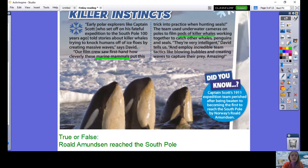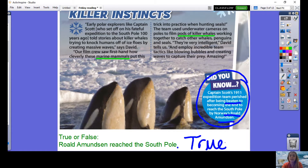True or false: Roald Amundsen reached the South Pole. We need to find the part of the text that talks about that. This is the 'Did You Know' fact. 'Captain Scott's 1911 expedition team perished after being beaten to becoming the first to reach the South Pole by Roald Amundsen.' They were beaten by Roald Amundsen — he was the first to reach the pole, therefore he did reach it. That one is true. Well done if you thought it was true.